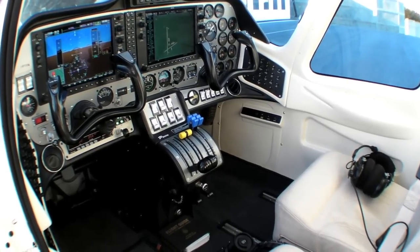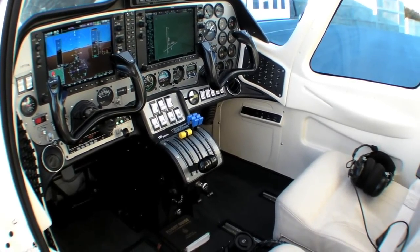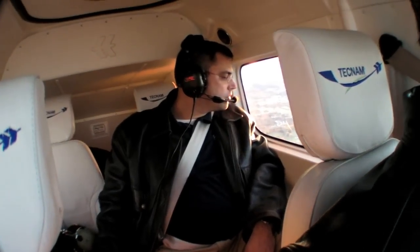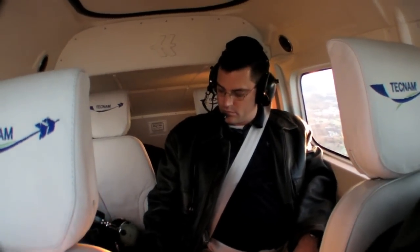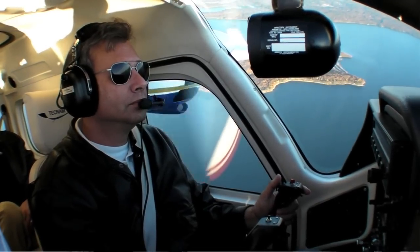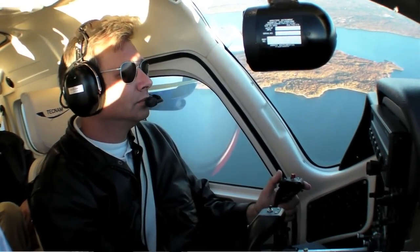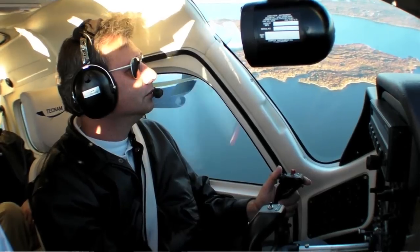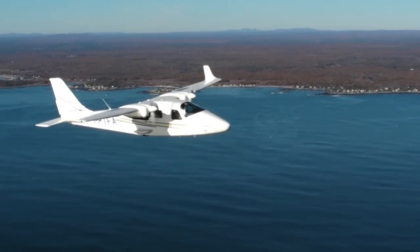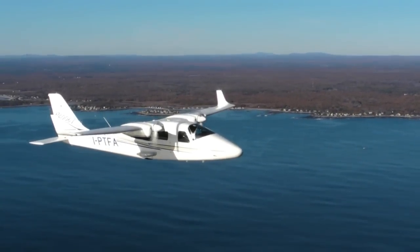First, let's look at how this aircraft is conventional. Two 100-horsepower engines and four seats make it a 200-horsepower four-place aircraft, roughly comparable to a Cessna 182, a Cirrus SR20, or a Diamond DA40, and the performance numbers are in that ballpark. 140 knots of cruise, burning 10 gallons an hour combined across both engines, with a useful load of about 900 pounds.